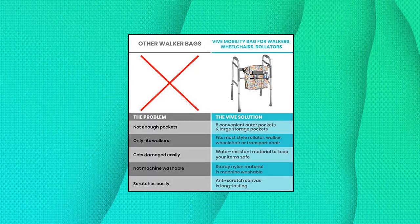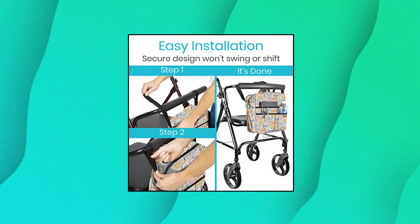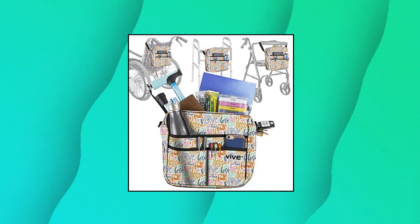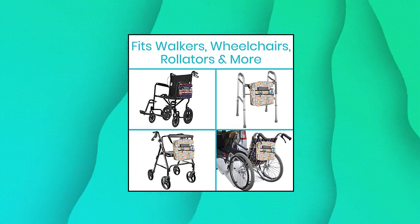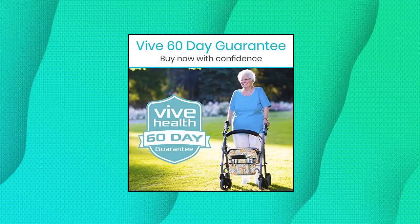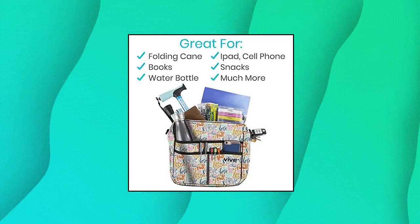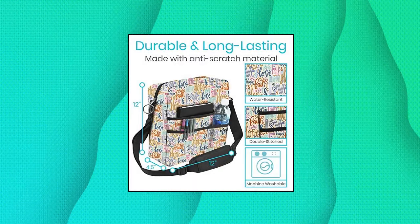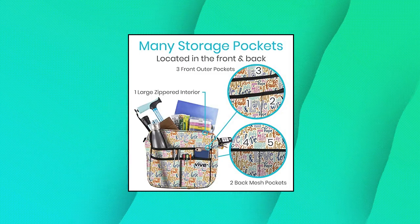Vive Rollator Bag — Universal Travel Tote for Carrying Accessories on Wheelchair. Fits any style rollator, walker, or wheelchair. Quickly and easily secure the durable rollator bag on any style rollator, walker, wheelchair, or transport chair with two adjustable fastener straps. A padded shoulder strap is also included as a convenient alternative for caregivers or loved ones. The large rollator bag measures 12 wide by 12 high by 4.5 deep. The front of the tote has three convenient outer pockets for everyday items such as drinks and snacks, glasses, and electronic devices. Two mesh pockets are on the back for additional storage, and the large zippered interior easily holds a purse, a change of clothes, or necessary medical supplies.